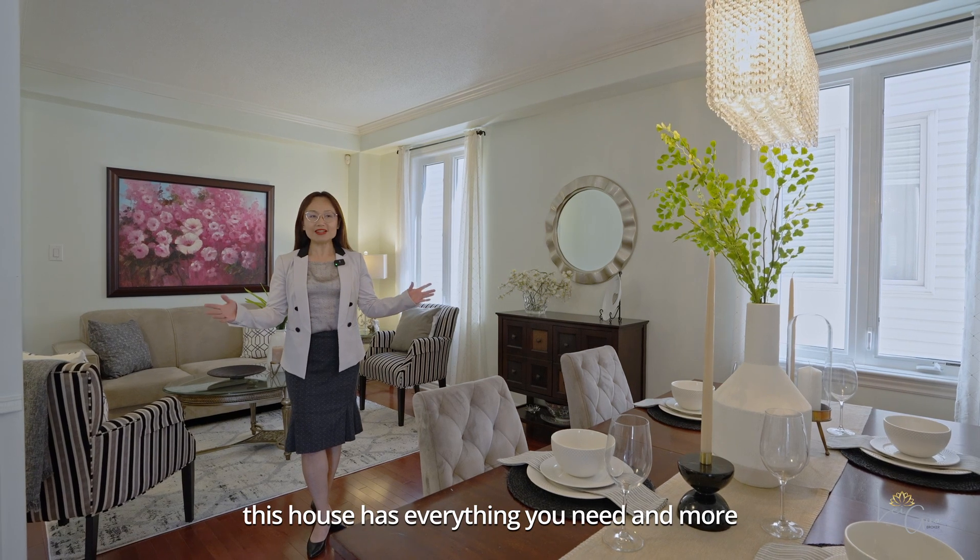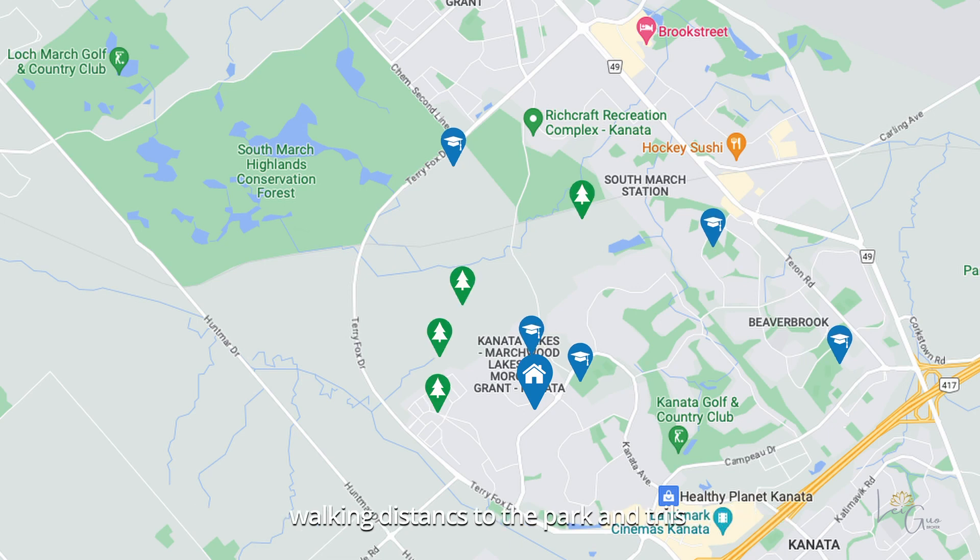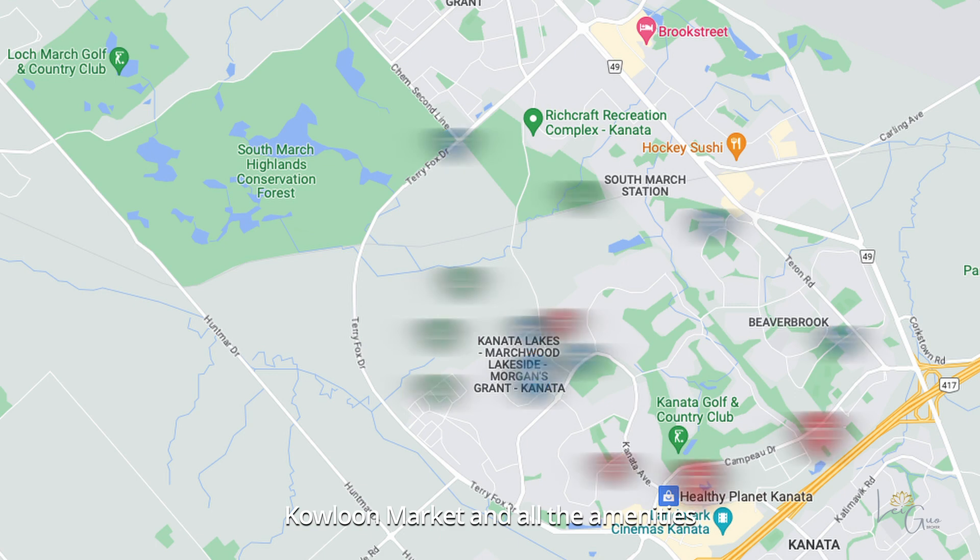This house has everything you need and more. It's situated within the boundaries of all top-rated schools, walking distance to Parkland Trails, Golo Market, and all amenities.